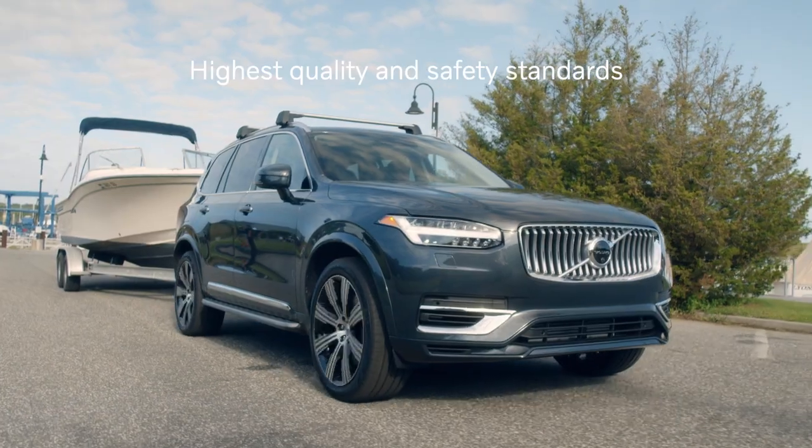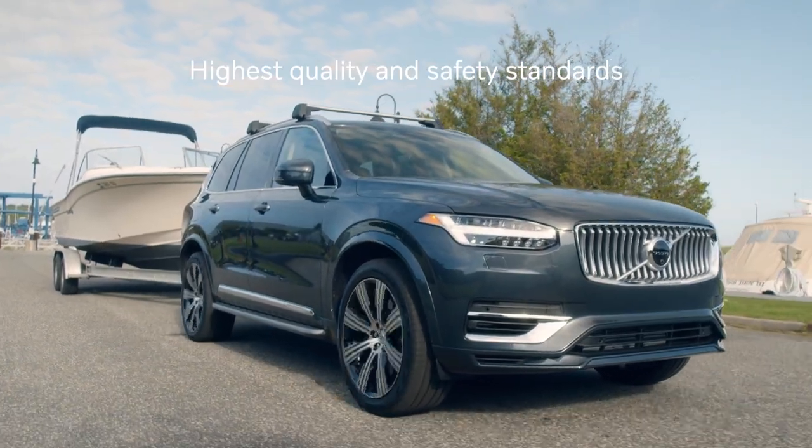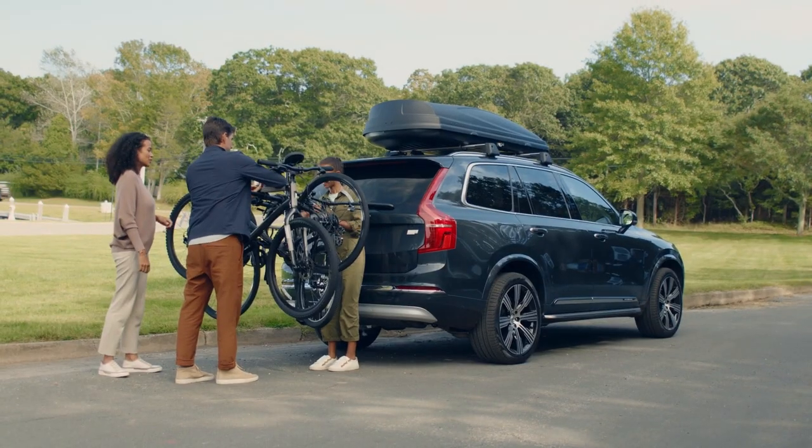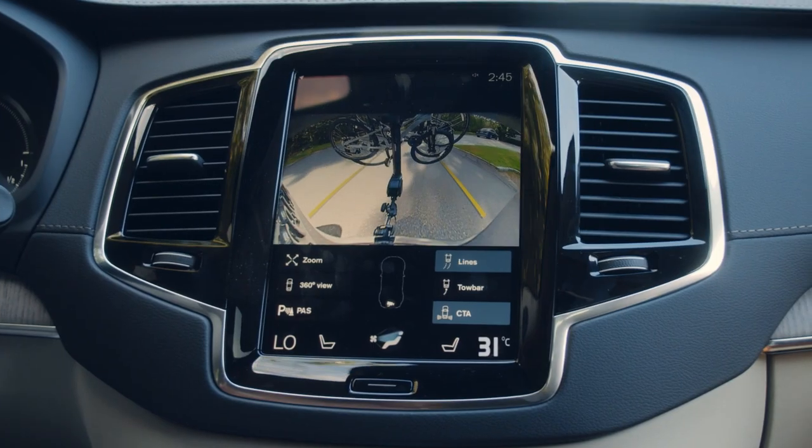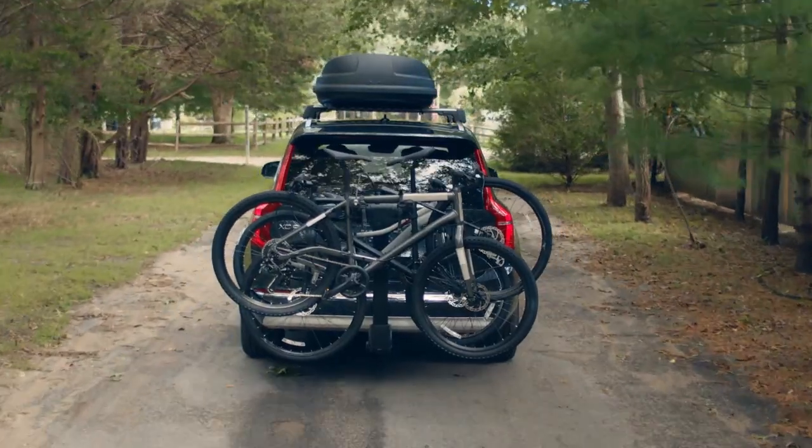Like all Volvo products, the trailer hitch is designed and tested to the highest standards of quality and safety, so drivers can venture confidently on the road — with bikes or trailers hitched to the back of the vehicle as safely and securely as the precious cargo buckled inside.